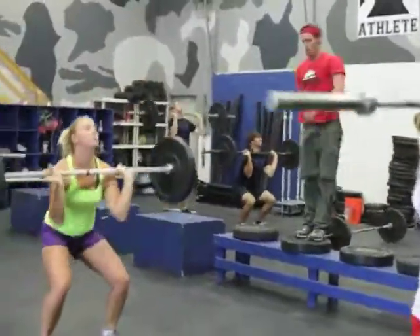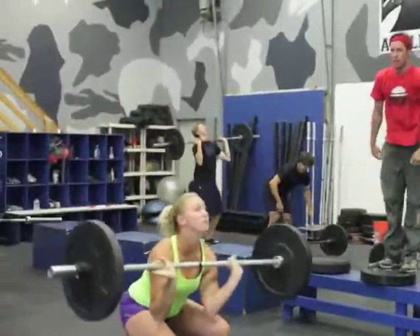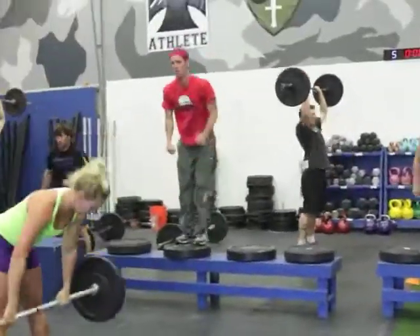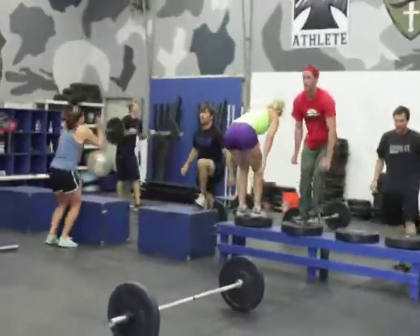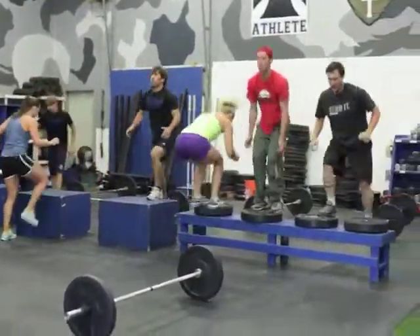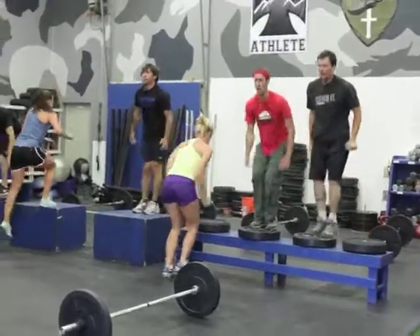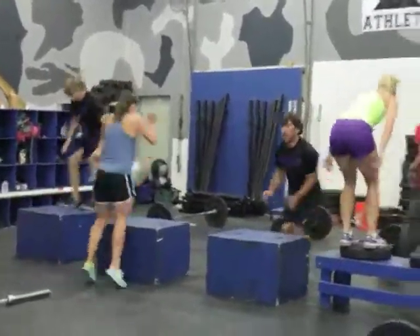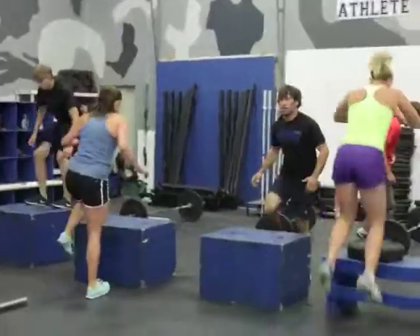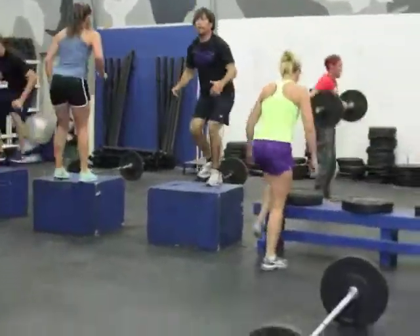Hit the box jumps. This is just a round of time — they're just moving as quick as they can, aiming for about three to five minutes here. Nice work, athletes. Keep moving. So they're finishing up their second round here. You can see how quick it's going.